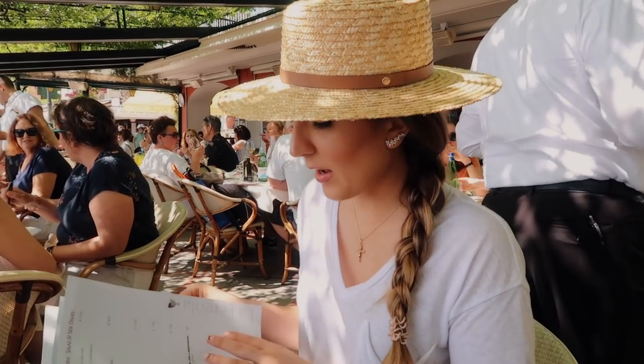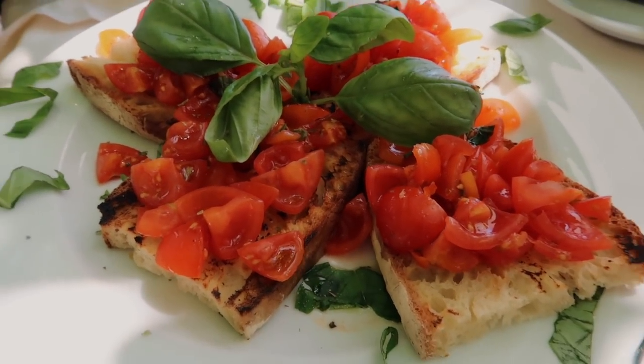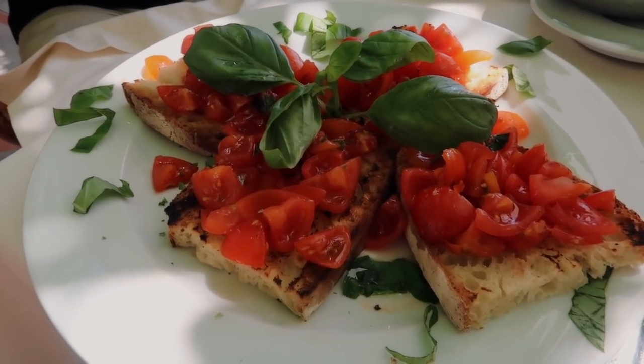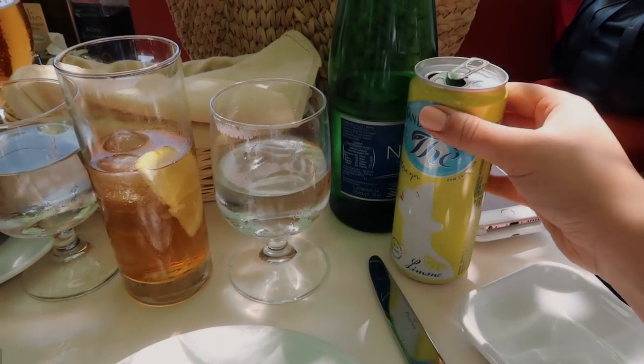This is our first course — the bruschetta. Fresh olive oil, tomatoes, and basil — I could live off this at home, but it's just so much better here. Everything is so much fresher; the tomatoes are so crunchy. And the iced tea came from a can but is so delicious. So refreshing. Neil is filming b-roll so I just have to sit here and stare at the food — so unfair!